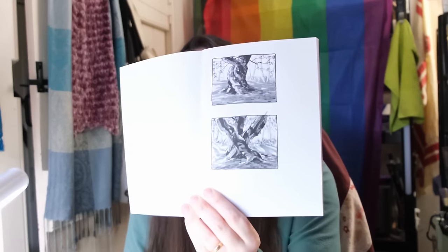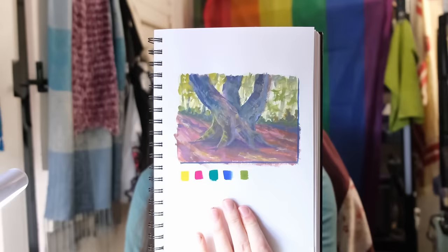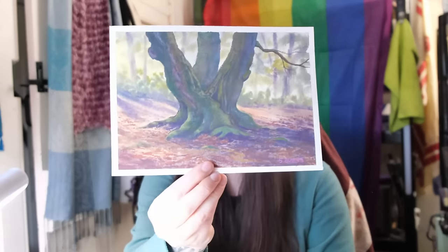Hello everyone! Welcome back to my studio. Today's video is a little bit different — it's going to be a long chatty study session. I wanted to share an authentic study session experience with you, going from the ink value studies to the color concept studies to the final piece.